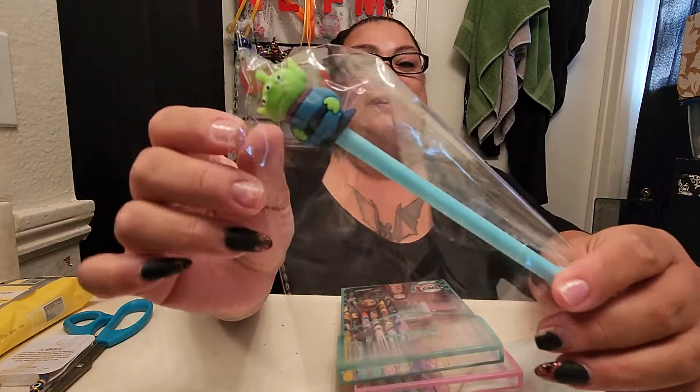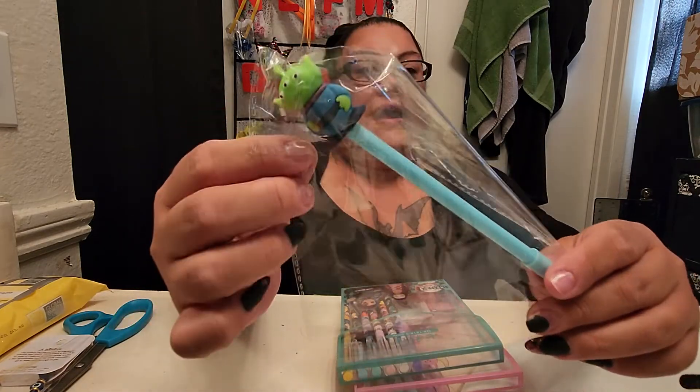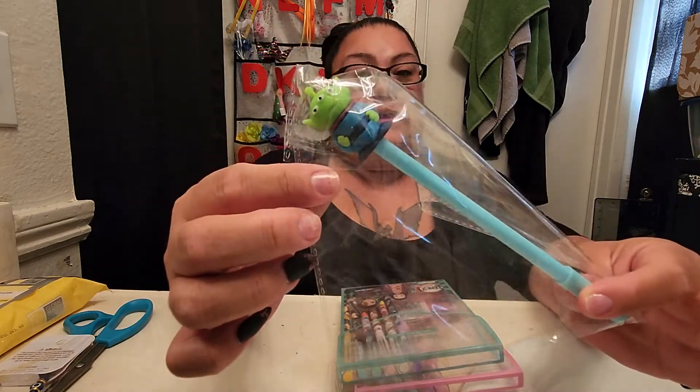I know I grabbed one pin for sure, which was this alien one, because I think these ones are so cute. I got this one for my brother because I think he'll like it — I grabbed two last time but gave one away and kept one for myself, so I ended up getting this one to give to my brother.